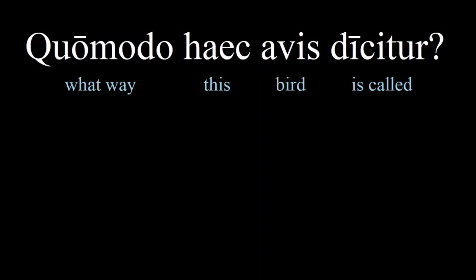From the word 'haec', we know that 'avis' is what gender? Feminine. That's one big problem with third declension nouns, because although 'avis' is feminine, 'piscus' is masculine. There's really no way to tell them apart by their endings.